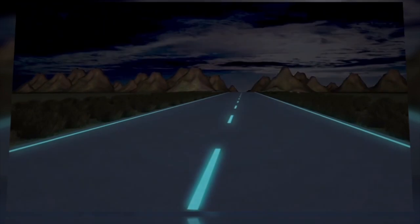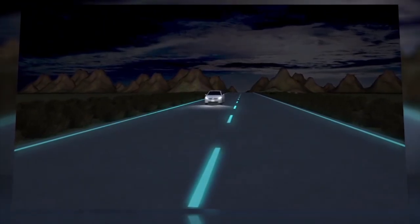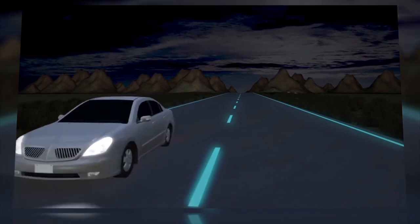The project was first proposed in 2012, and after two years of wrangling with Dutch officials, we now have a small glimpse of what the roads of the future could look like.